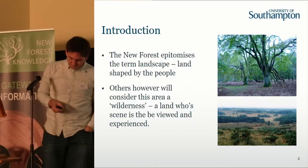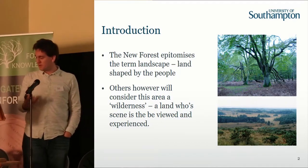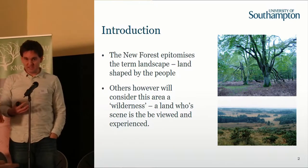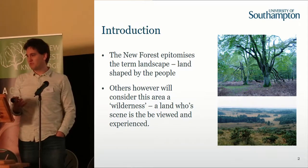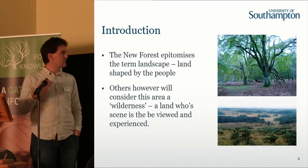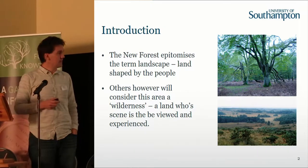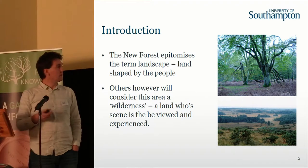The New Forest itself is a classic landscape, a landscape that is actually being shaped by humans. Although we may get very excited by the archaeological remains in it, we should really think of the whole New Forest as basically an archaeological feature, a heritage feature. Everywhere you look in there, you can see signs of how that landscape has developed over time, how people have actually formed what we see now.